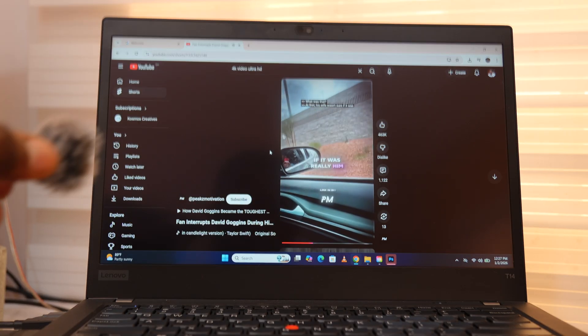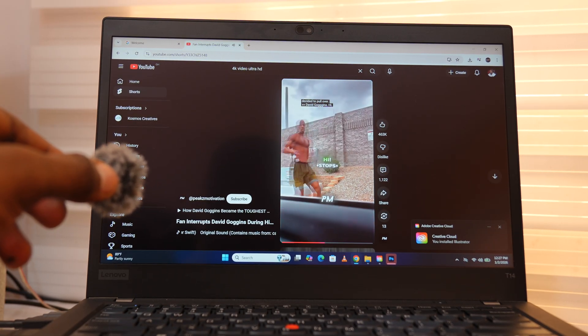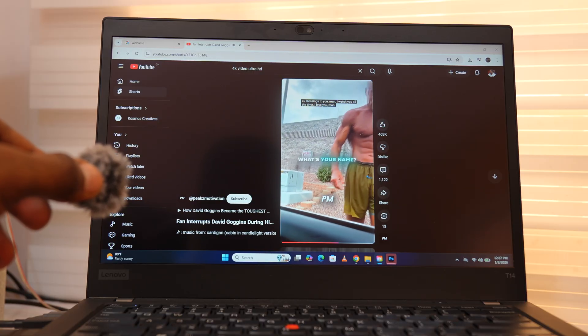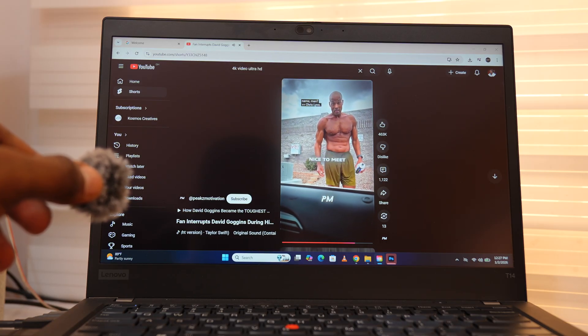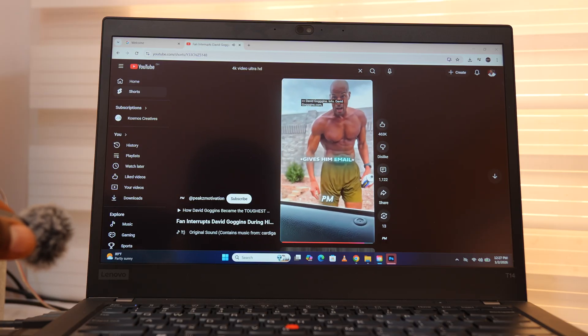Now the speakers. I played some audio through them — they sound a little bit tiny, not terrible, but not impressive.